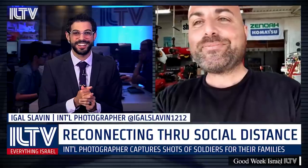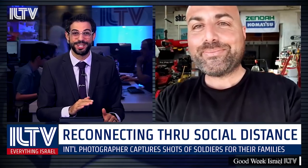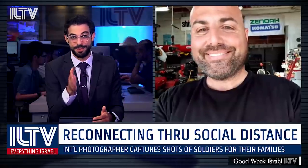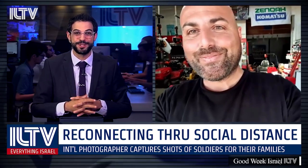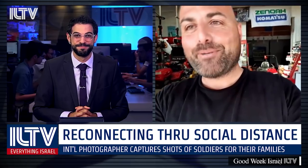These pictures are incredible. If people watching at home want to see more of Igal's amazing photos and other work, you can check them out on Instagram at igalslavin1212. Igal, thank you so much for being with us.